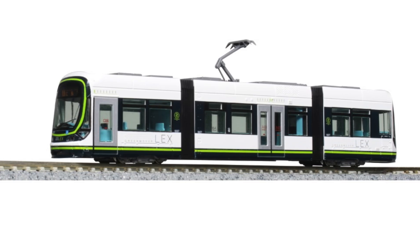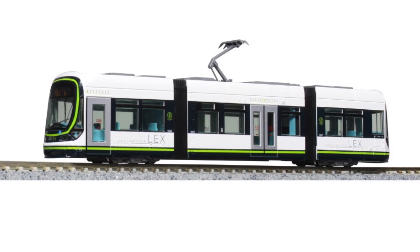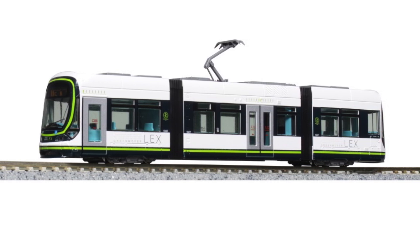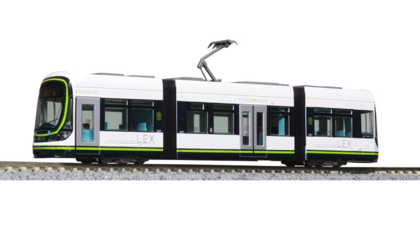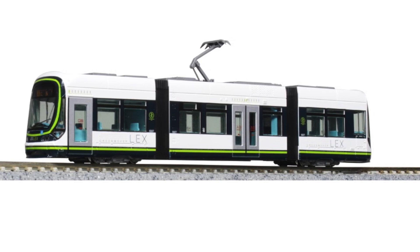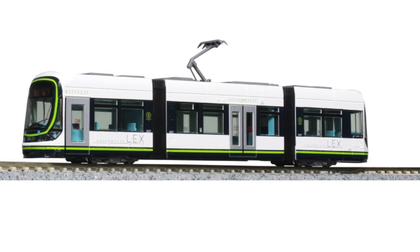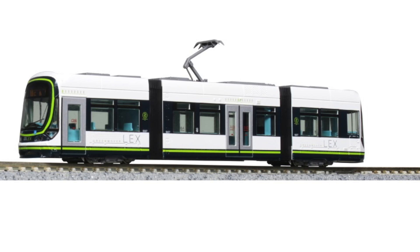Good news for tram fans and those who would like to become one. Kato issues several tram models this year in Scale N. Here you see the green and white Hiroden Green Mover Max. This tram runs originally in Hiroshima since 2013. The Kato model is a new construction with three bodies, two cars, doors on both sides, super low floor, free view into the passenger compartment, and it runs in two-directional operation. Interior lighting can be retrofitted. The smallest radius is 90 millimeters.